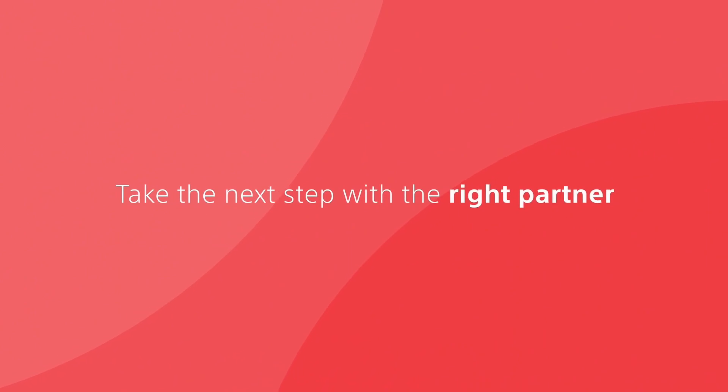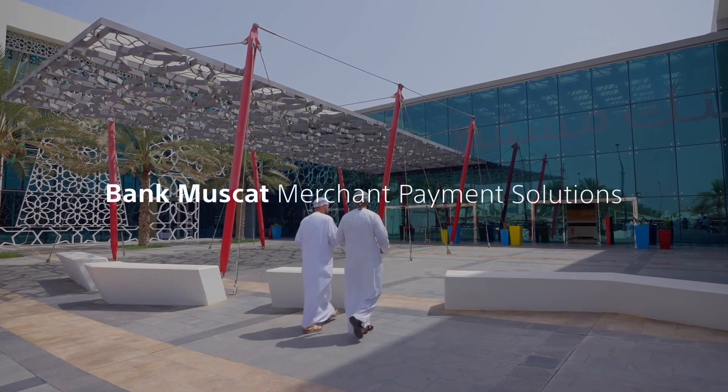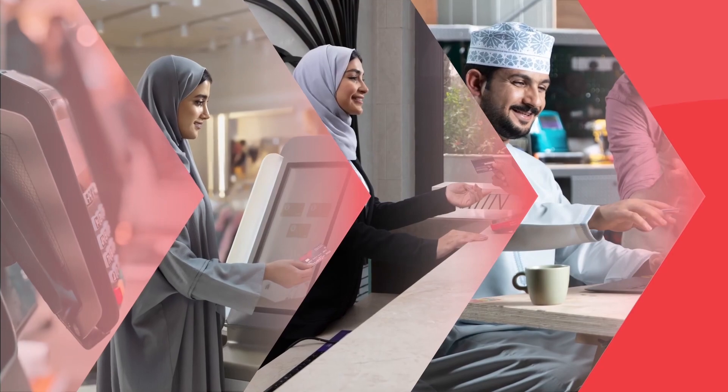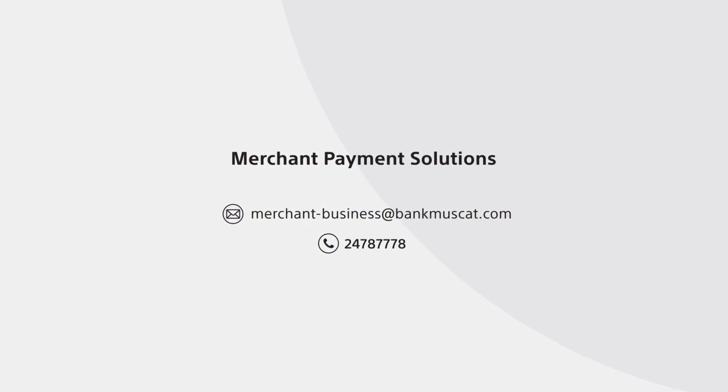Take the next step with the right partner. Trusted by thousands of businesses as their preferred payment solutions provider, we are here to help you diversify your payment solutions with confidence. Bank Muscat payment solutions — reach us today to take the next step in winning customers.